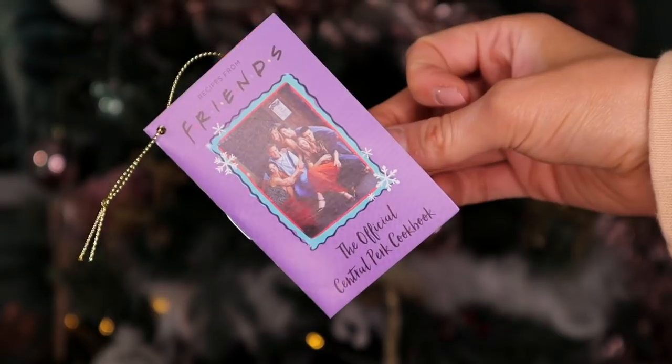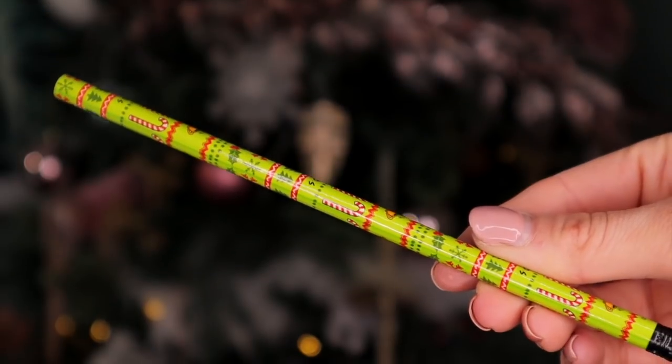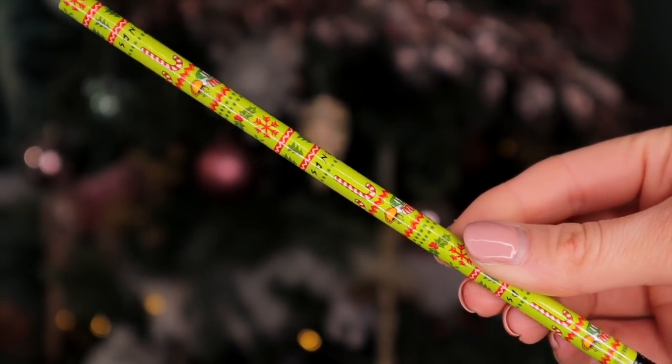Day number sixteen: we have the official Central Perk cookbook. Inside we actually have a number of recipes from Friends — we have Monica's whipped-up pumpkin spice latte, Monica's peanut butter cookie, and a caramel blended shake. That's actually really well thought out. Day number seventeen: we have a Friends pencil — it's very festive, with Central Perk on there and candy canes.